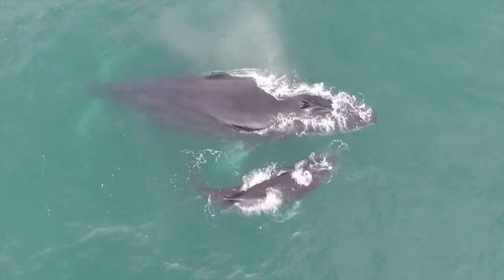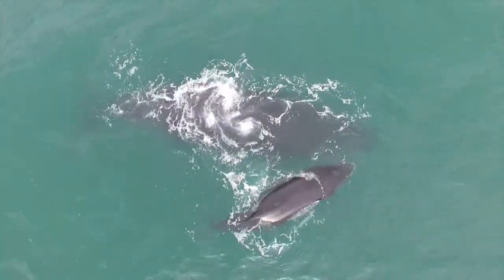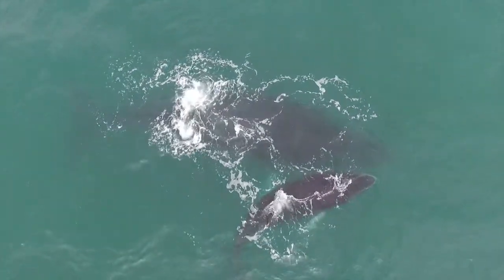All seabirds, all marine reptiles came from terrestrial ancestors that moved back. And in the case of marine mammals, the closest living relative to cetaceans — whales, dolphins, and porpoises — is the hippopotamus.